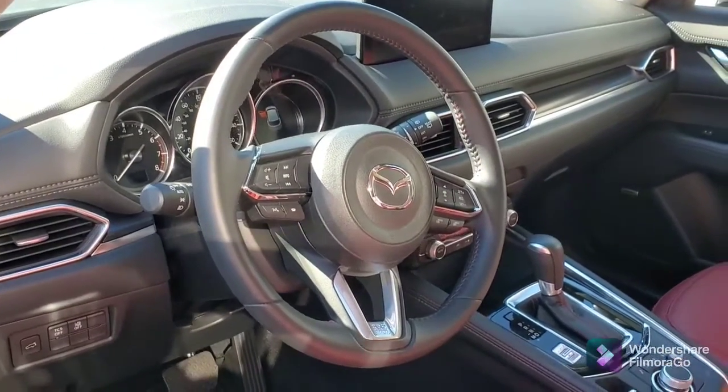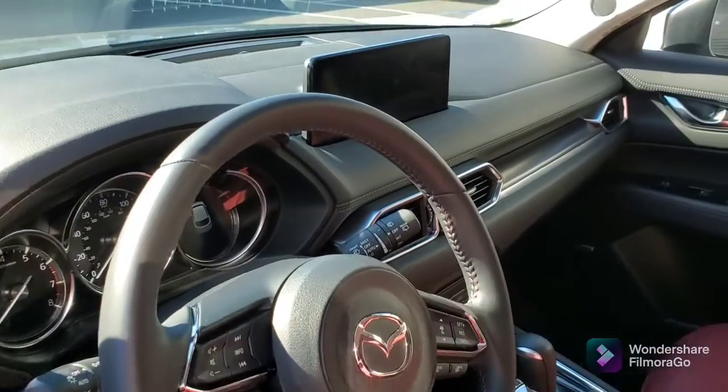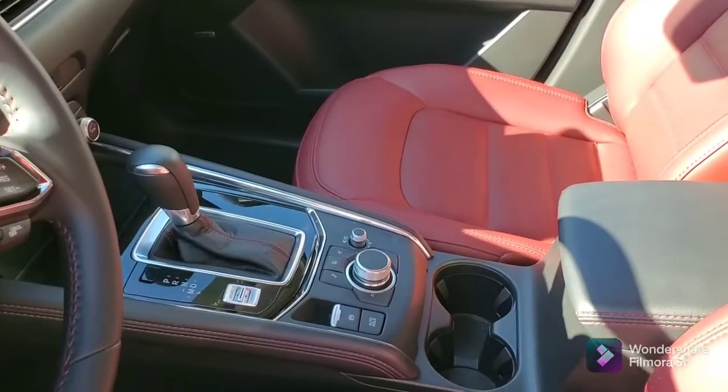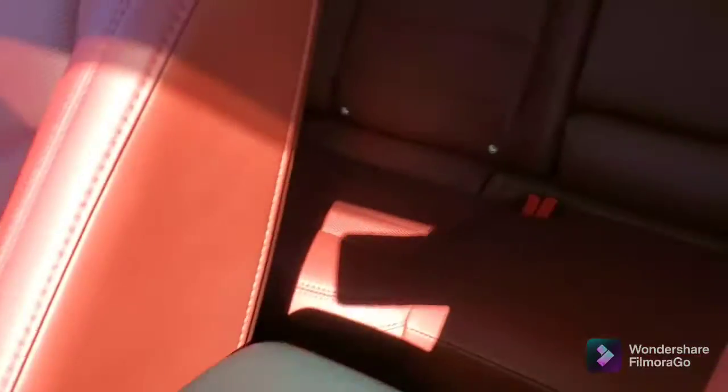And of course, you've got your stop-and-go cruise control. The infotainment center here. The navigator on the console. Plenty of room here in the back.